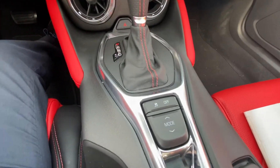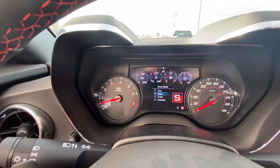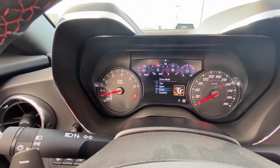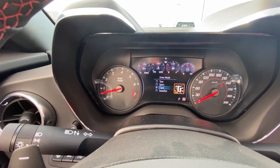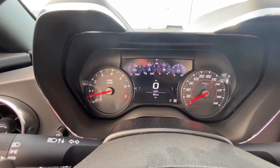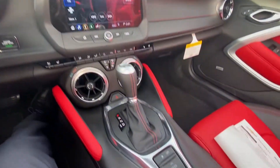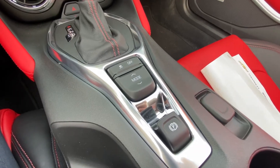This car comes with the traction control button and the mode button. Cycling through, you have Touring, Sport, Track, and Snow and Ice modes. It also has the valve muffler system, so when you're on track it sounds quite a bit louder if that's for you — and if not, Touring is perfectly fine.